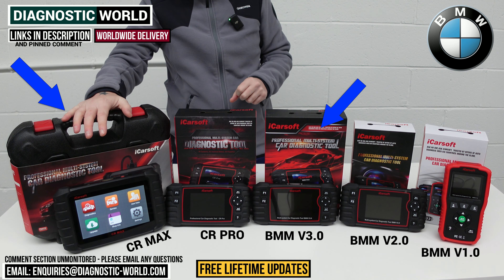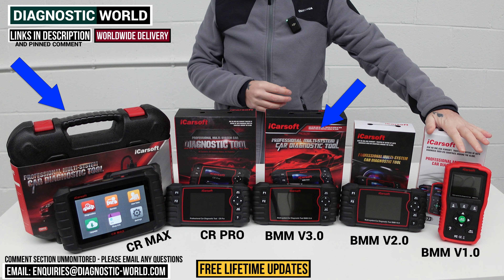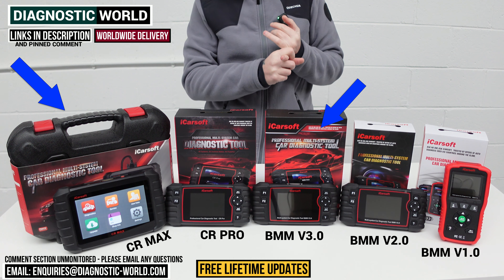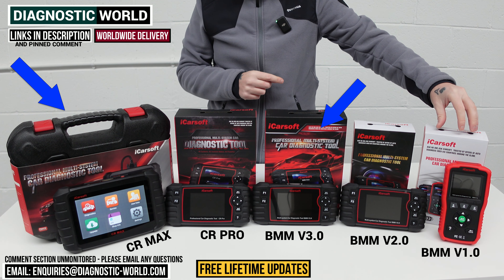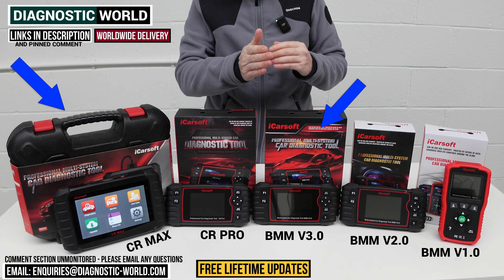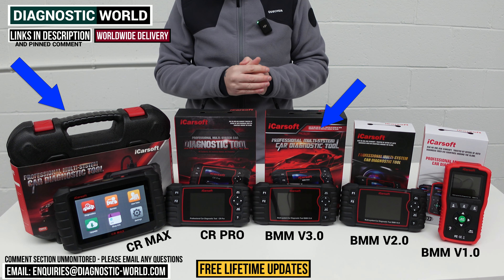If you've got an older BMW and all you really want to do is diagnose a check engine light or an airbag warning and maybe you're thinking about selling the vehicle, then you need not look past the BMM version 1.0 — it's all down to what you're looking to get out of the tool. One extra thing with the version 1.0: there is an adapter you can buy for older 20-pin BMW vehicles with the round connector, covering roughly 1996 through to 2000–2001, when they switched over to the rectangular 16-pin OBD port.